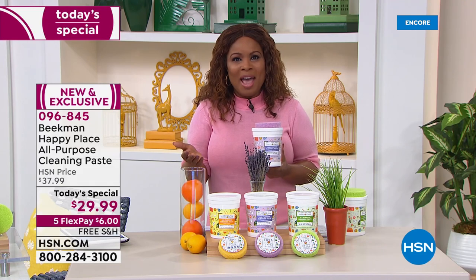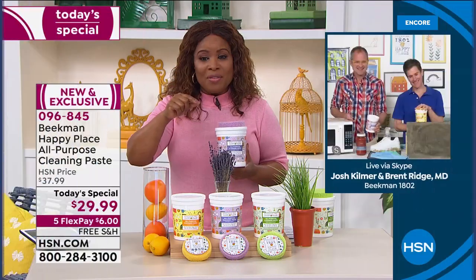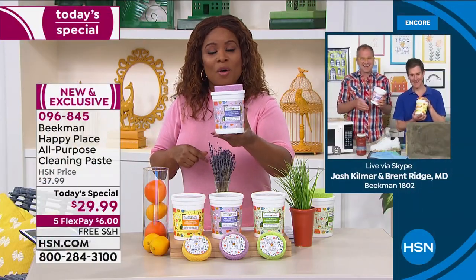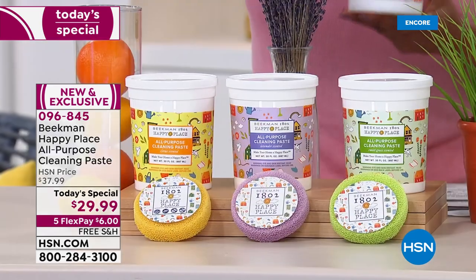Before we go any further, I want to give the comparison. On our website we typically sell the same 30-ounce size for $44.99. You're getting that same exact size for $20 less, but we've also added in the customer pick scrub.